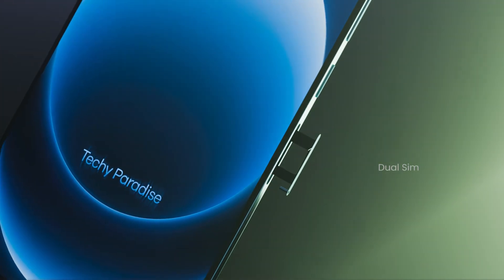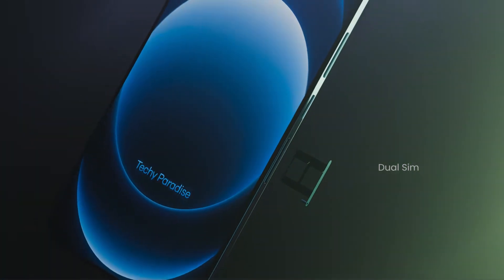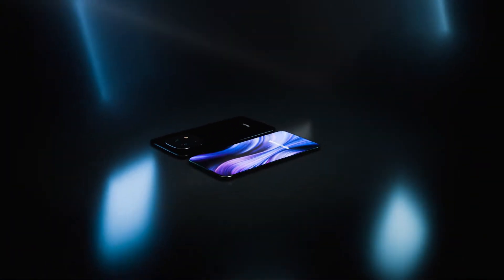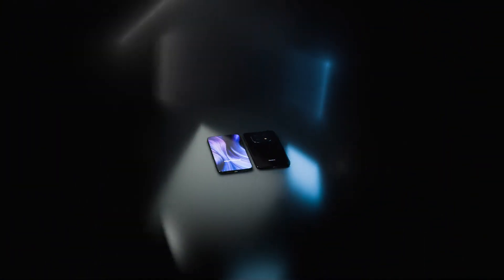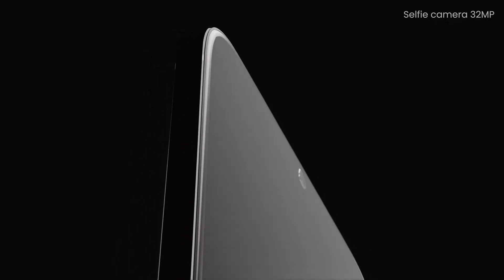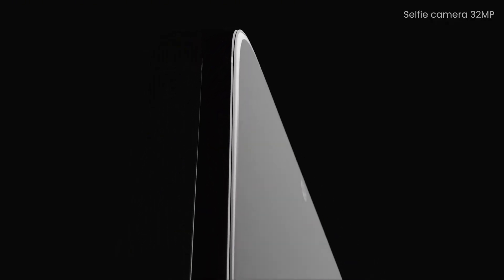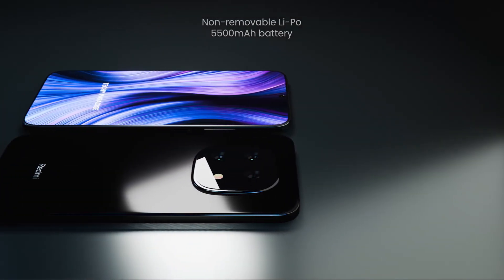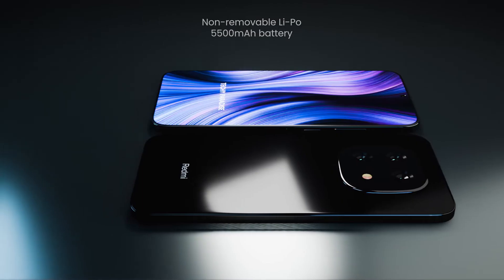Here's where it gets interesting — they've packed a massive 5,500 mAh battery into this device. Based on early reviews, this battery should easily last a full day of heavy usage and potentially even two days with moderate use. The 45-watt fast charging is impressive as well, taking the phone from zero to full in about 78 minutes. The device also includes battery-saving modes and intelligent charging features designed to extend the overall lifespan of the battery.